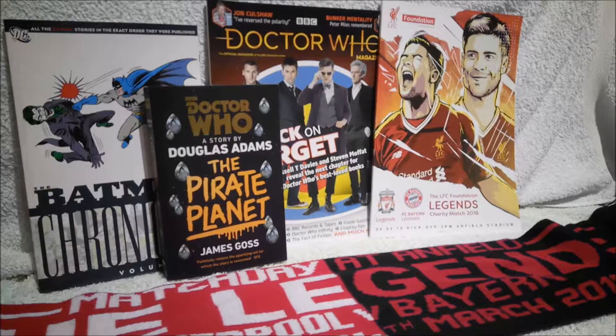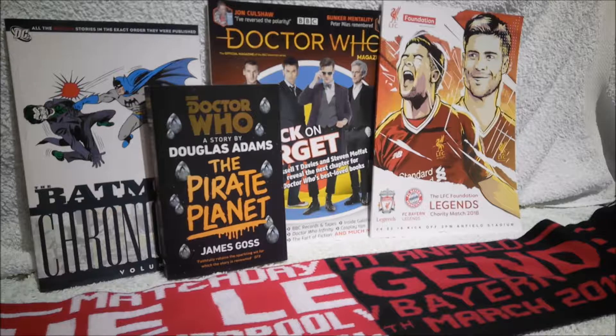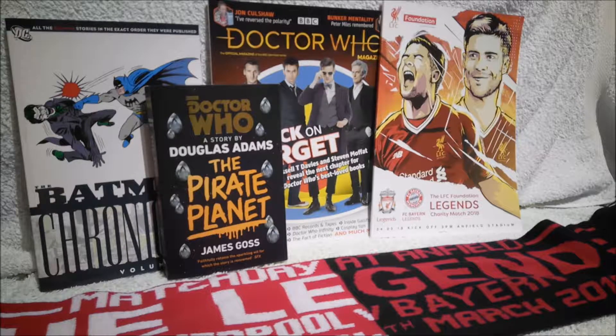Overall, I'm very happy with all the items I picked up whilst in Cardiff and Liverpool. I didn't pick up many items but I'm very happy with the ones I did. I look forward to flicking through that program again, looking into that Doctor Who magazine, reading The Pirate Planet novelization, reading that comic collection, and wearing that scarf.